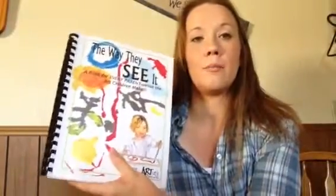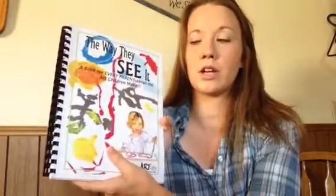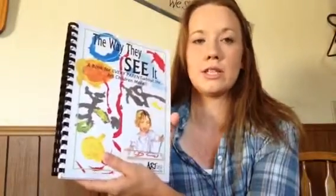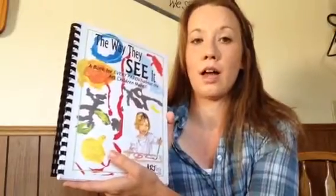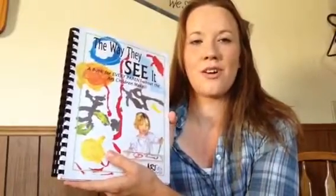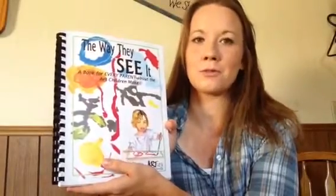If you get a chance to check this out, it's really worth it — very good quality and really easy to teach, and it helps you understand art as well as the teacher. I hope you have a blessed day and a great homeschooling day.